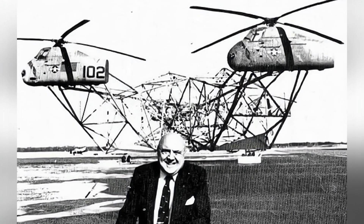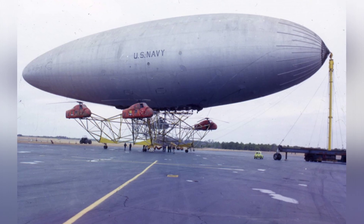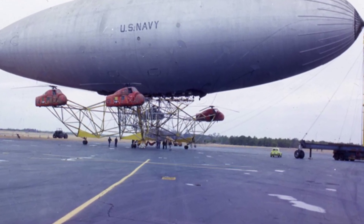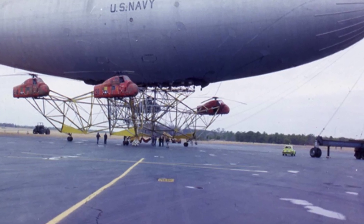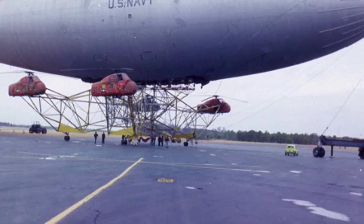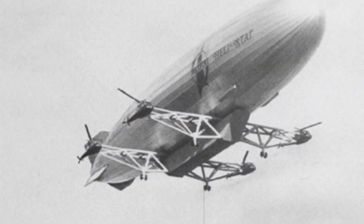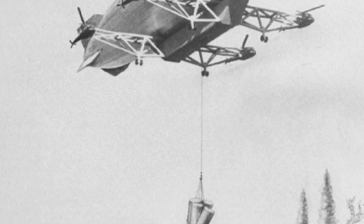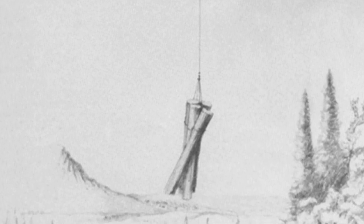Simply put, the PA-97 combines four Sikorsky H-34 helicopters and a Z-class airship. The H-34 is a piston-engined helicopter developed by Sikorsky in 1954, and it was a successful aircraft at the time, with a total production of about 2,000. The Z-class airship is a large non-rigid airship developed by the Goodyear Aircraft Company shortly after World War II, filled with helium and primarily used for patrols.